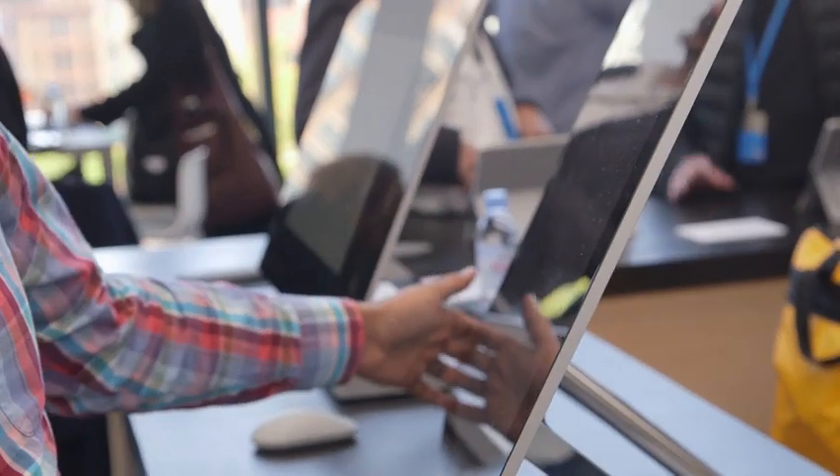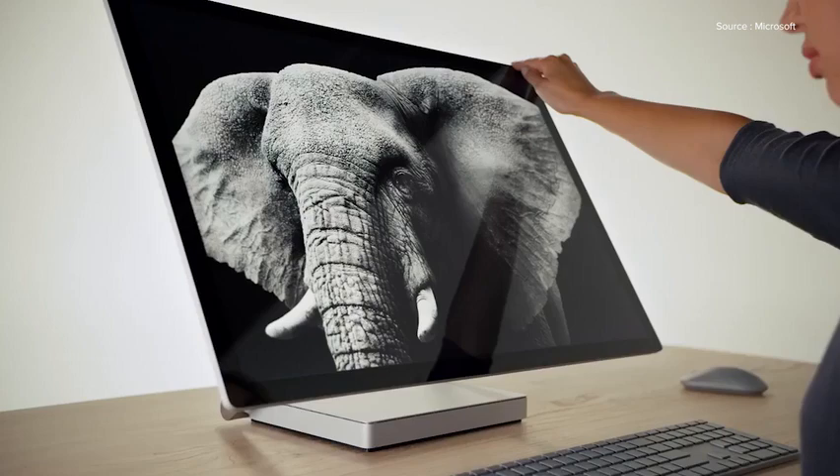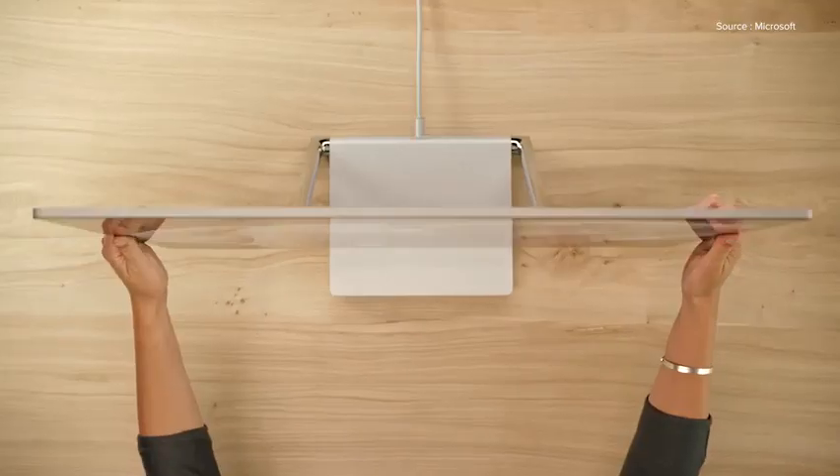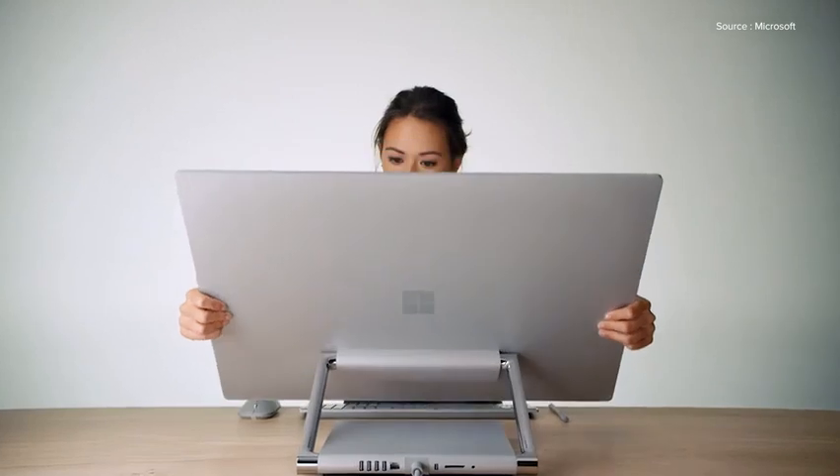It has a really nice thin 20-inch display here. They're calling it the thinnest display ever put on a desktop. But what's really cool is these arms — you can actually articulate it and just move it down to about 20 degrees. And this is really great for artists or anybody who wants to just really lean in and dive into this work.